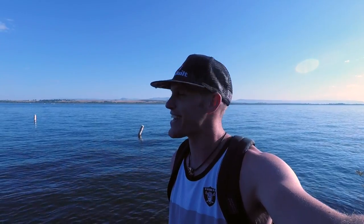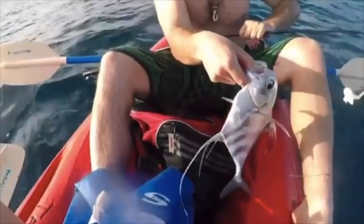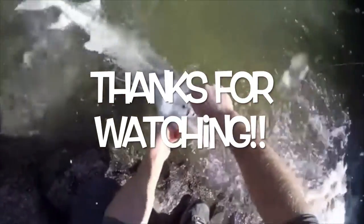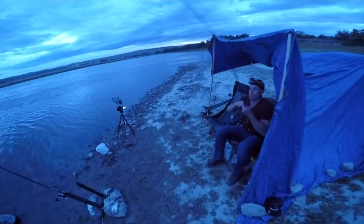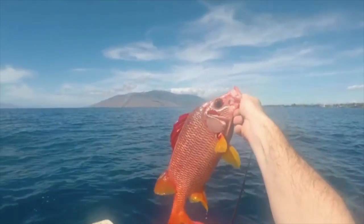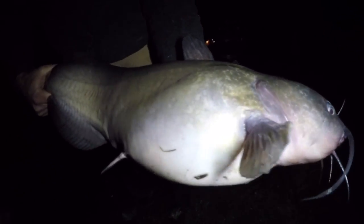That does it for me today - six channel catfish, the last two were five pounders. Not quite the giants of the deep I was hoping for, but for a first time sight fishing for catfish and first time actually catching catfish in this lake, having a plan, executing it, and it actually working - man, I'll take it! That was so much fun. Please hammer that subscribe button, hope you enjoyed this video. Thanks for hanging out, catch you in the next one. We'll see you next time.